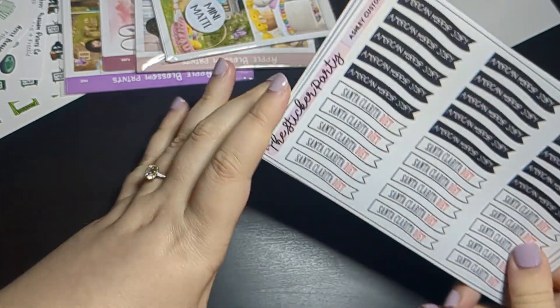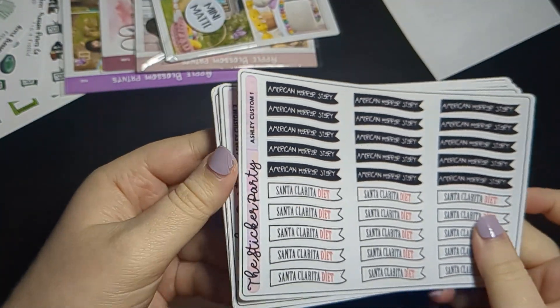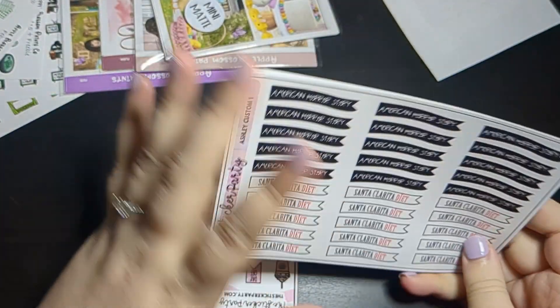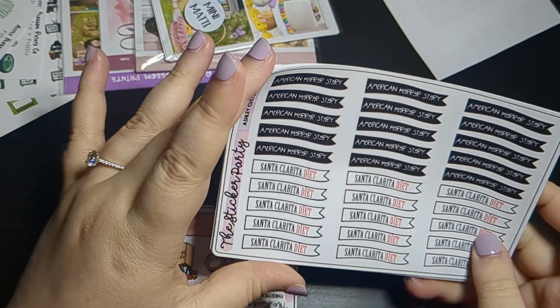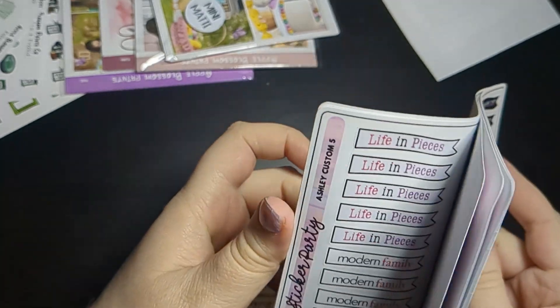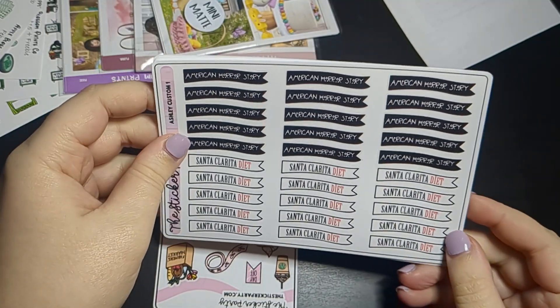TV Thursday happens on a random Thursday — she does give you about a month's advance notice, but it happens occasionally, maybe once every quarter. Basically she has over a thousand custom show flags that she's designed and hand drawn.